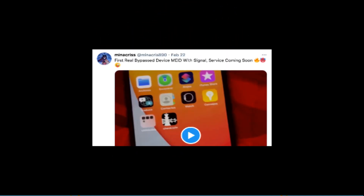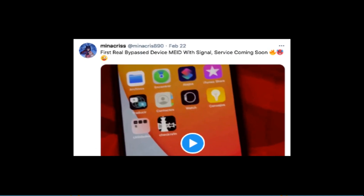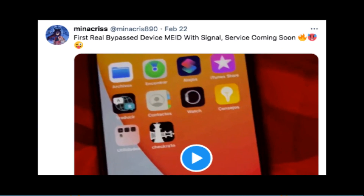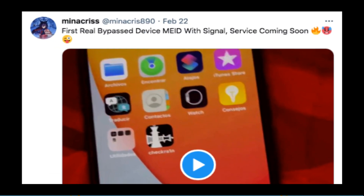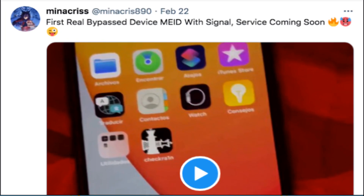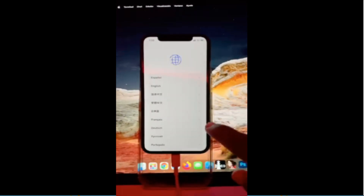What's up guys, Milsuz here, welcome back to the channel. Finally, the first tool to bypass iCloud for MID devices. For the first time since the release of such a tool, Minacris, the famous developer, announced yesterday its first iCloud bypass tool to make the SIM card work for MID devices. Yes, now you can make calls on MID devices.